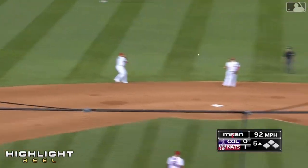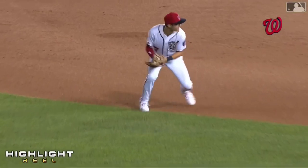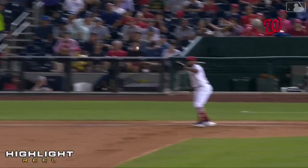To his left, Trey Turner grabbed it, slid through, right on target to Howie Kendrick. Nice play to get the man in front of the pitcher.